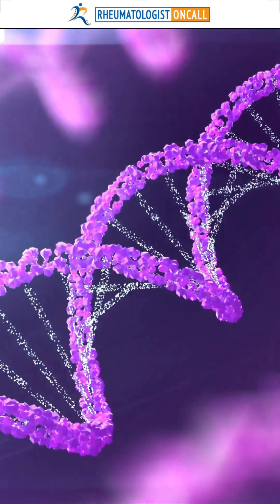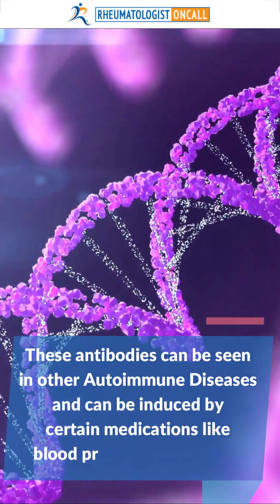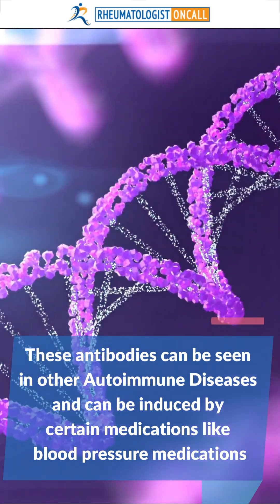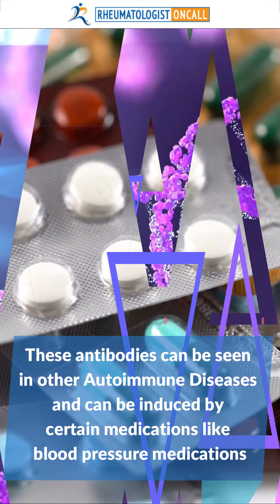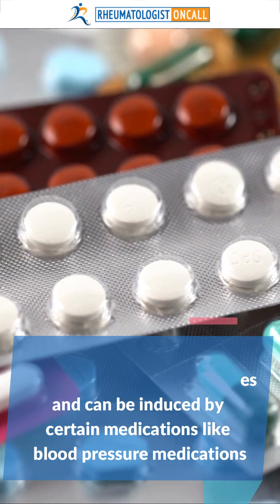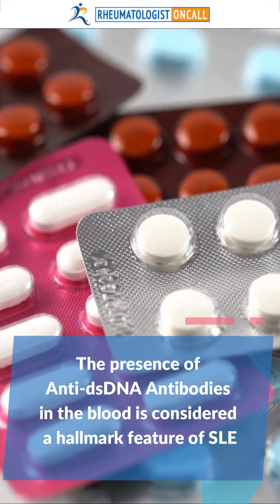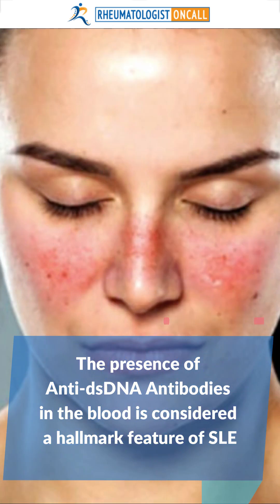However, these antibodies can also be seen in other autoimmune diseases and can be induced by certain medications, like blood pressure medications. The presence of anti-double-stranded DNA antibodies in the blood is considered a hallmark feature of SLE.